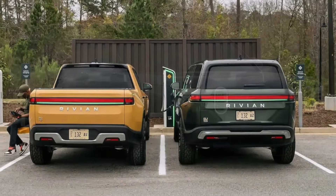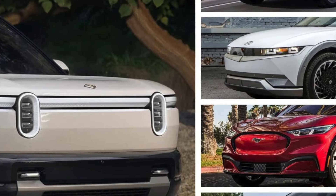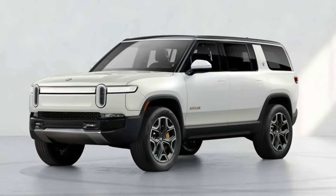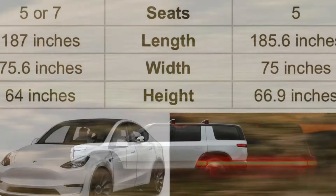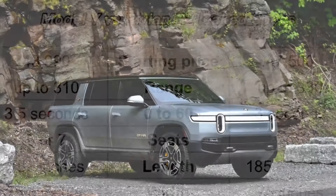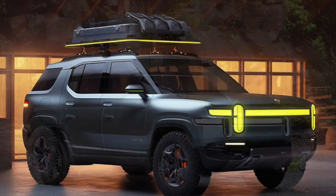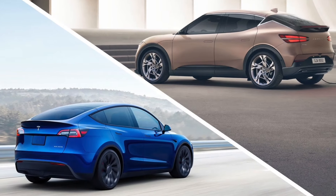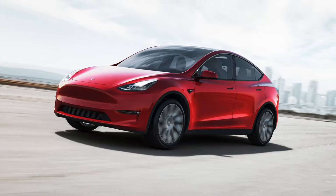The Model Y still has significant storage for a vehicle of its size, with 30 cubic feet of storage with the back row up and 72 cubic feet of space with the seats folded down. Who has the larger all-important frunk remains to be seen. At first glance, it's hard to tell which front trunk — known affectionately in the EV world as a frunk — offers more space, or if the two SUVs are tied. The Model Y's frunk offers 4.1 cubic feet of space. Rivian hasn't released the dimensions for the R2's frunk yet, but the frunks on the larger R1 vehicles are roomier at 11 cubic feet of storage.